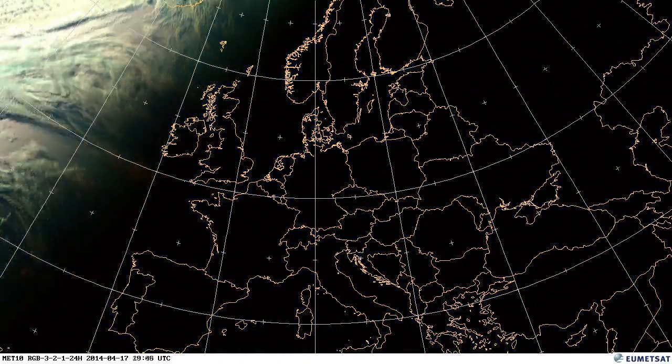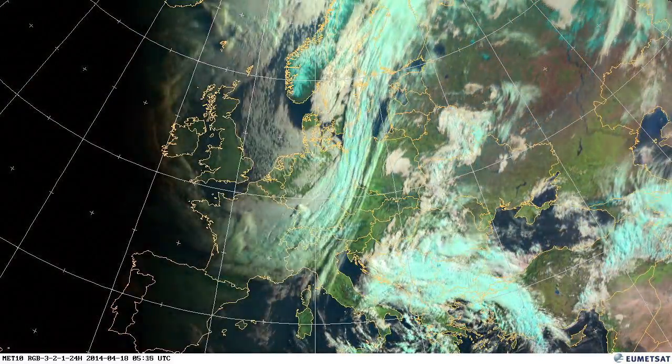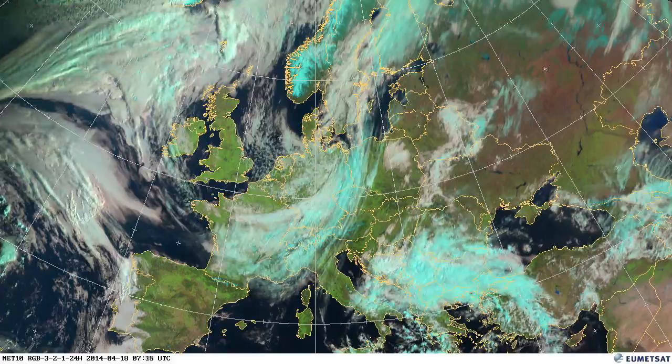High pressure is continuing to build. We can see it in the Gulf of Bothnia — there's still some sea ice, but it's diminishing rapidly.